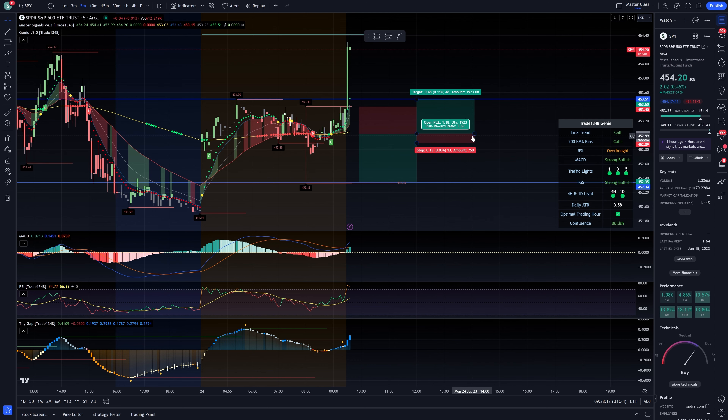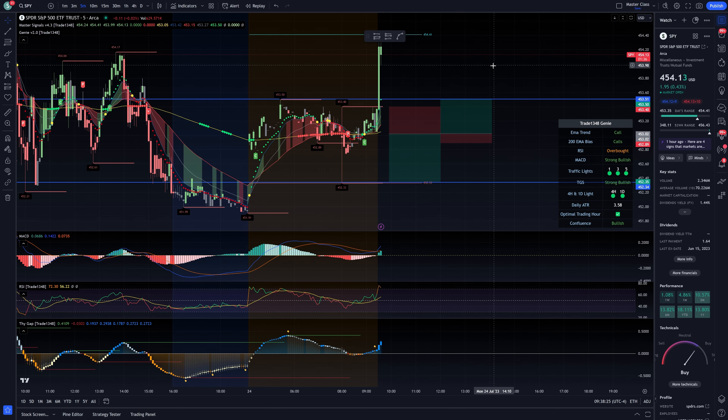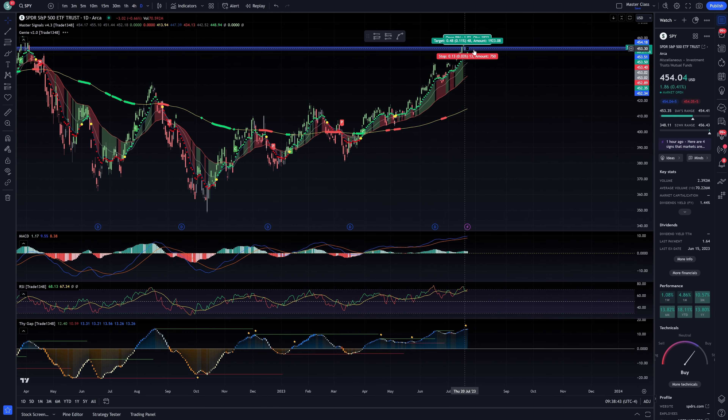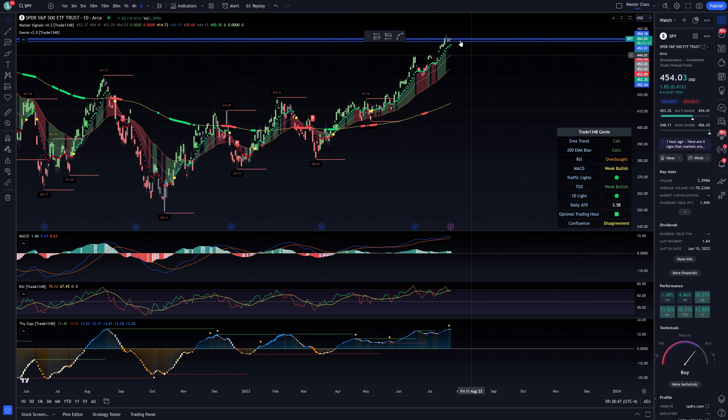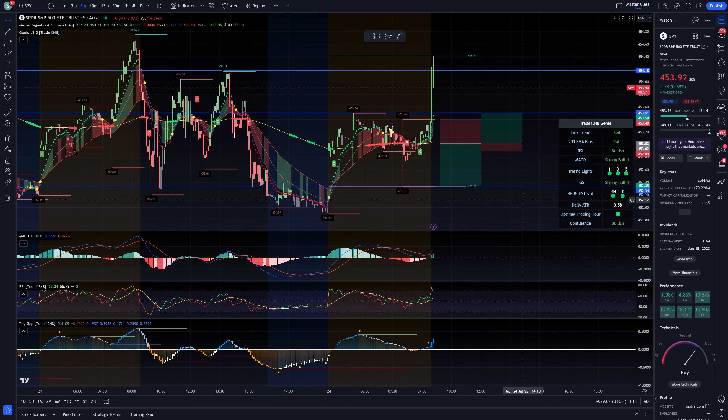Going back to the five-minute — our trade design is to go bull side on a break of this level, playing it to the 200. If we risk it to pre-market lows, that's only a 1.2 risk-to-reward — not interested. It essentially needs to break a higher level. If we break the 200, the risk becomes 2.16 — that's a 2.16-to-1 risk-to-reward, which is fairly decent. Let's call it 1.92, and this only happens on the condition of breaking the 200.